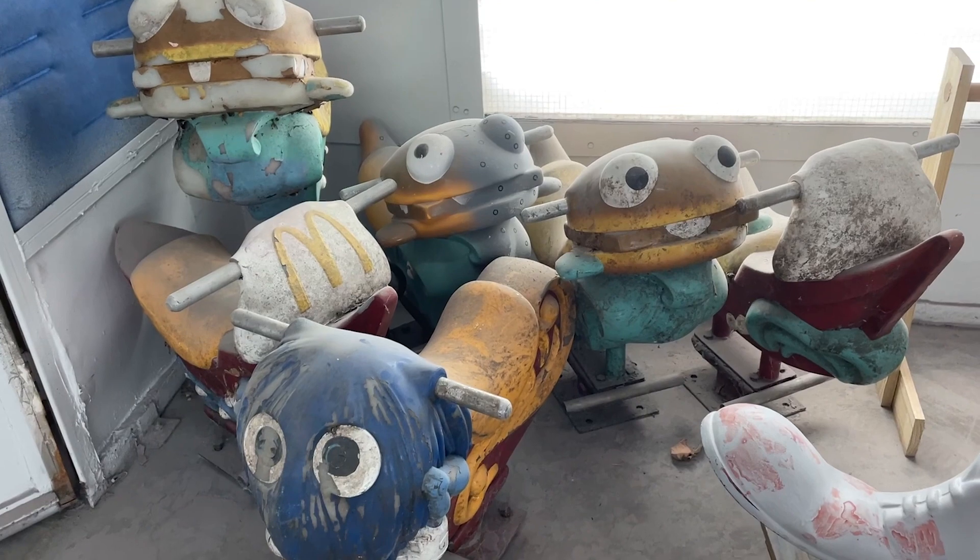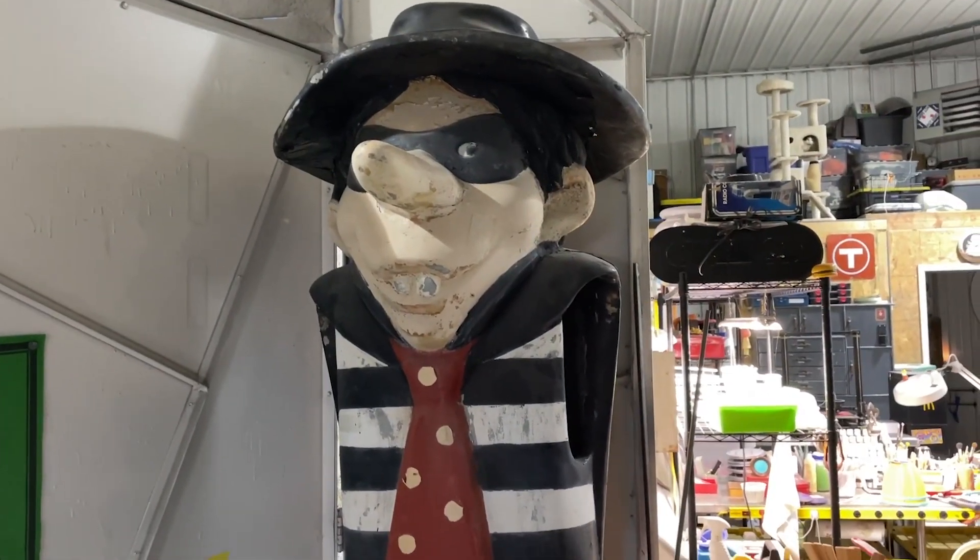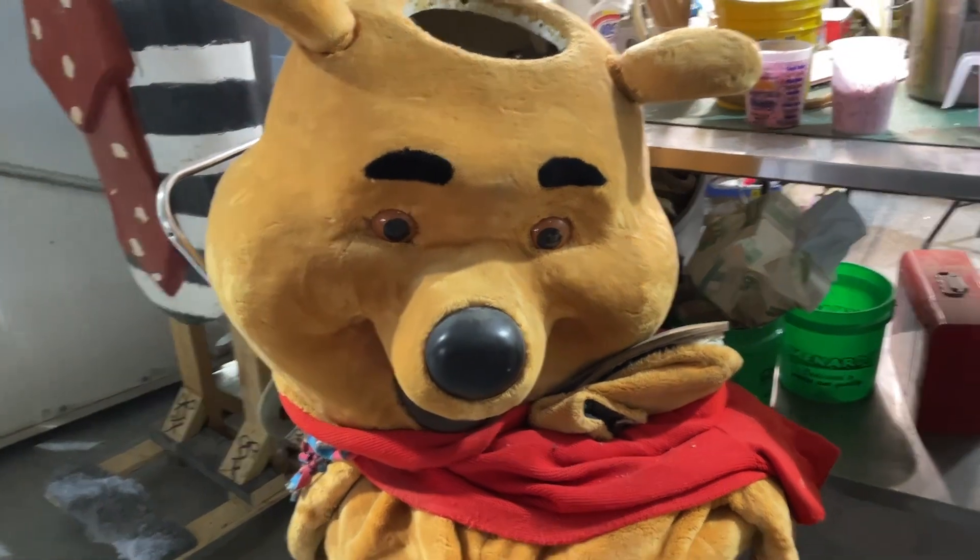This winter I also have a few other restoration projects already lined up, including the burgers and the filet-o-fish that I did a couple videos about, as well as these bouncy ride-on toys, this Hamburglar, and this Winnie the Pooh Disneyland walk-around costume. I'm taking reservations for other restorations too, so if you have something you'd like me to work on, just let me know.